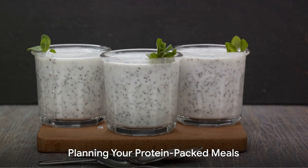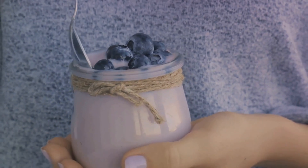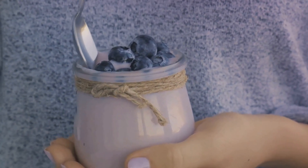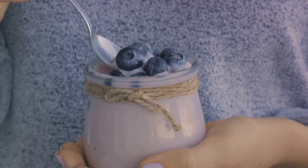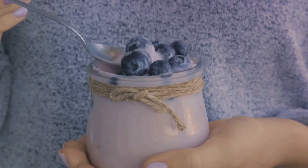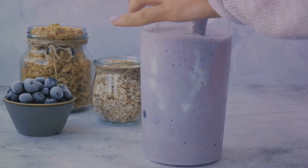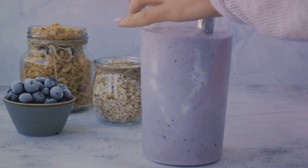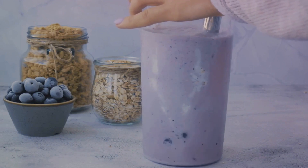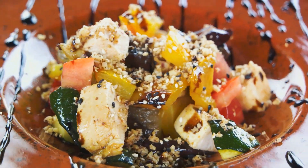So how can you actually consume 200 grams of protein a day? To reach that goal, you need to plan your meals carefully. Let's start with breakfast. Consider a protein smoothie with Greek yogurt, chia seeds, and a scoop of protein powder. Greek yogurt packs about 20 grams of protein per cup, while chia seeds add around 5 grams. A scoop of protein powder can provide an additional 20 grams, giving you a total of about 45 grams to start your day.